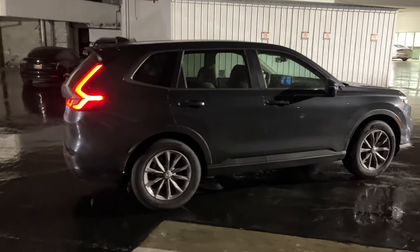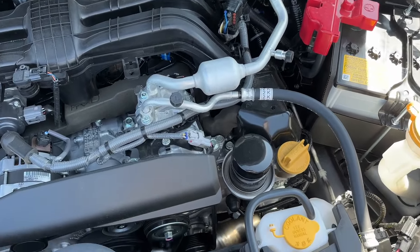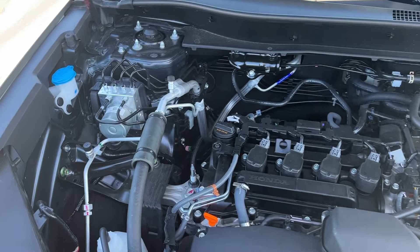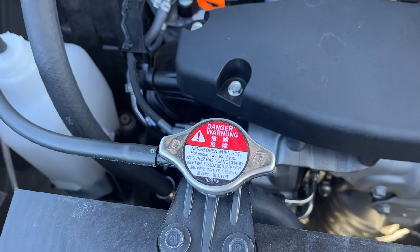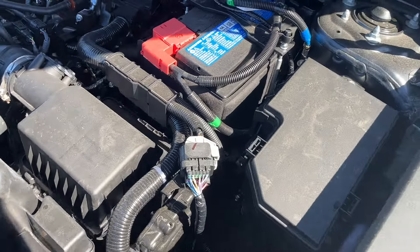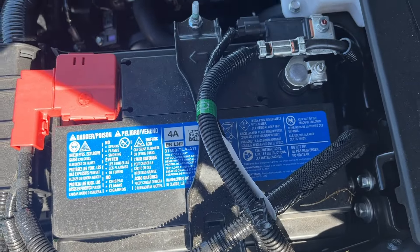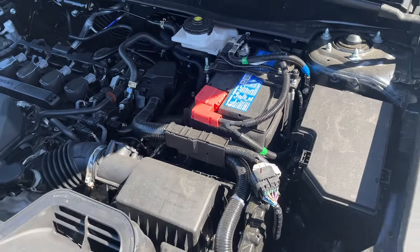Next, we will move on to the powertrains. The Subaru offers a 2.5 liter boxer engine with 180 horsepower, and the Honda has a 1.5 liter turbo with 190 horsepower. Both cars offer CVT transmissions, but famously, the Subaru has standard all-wheel drive throughout the whole lineup. I will briefly mention that the CR-V is currently available as a hybrid in the U.S. market, so if you decided that you have to have a hybrid, that's the one for you to buy.